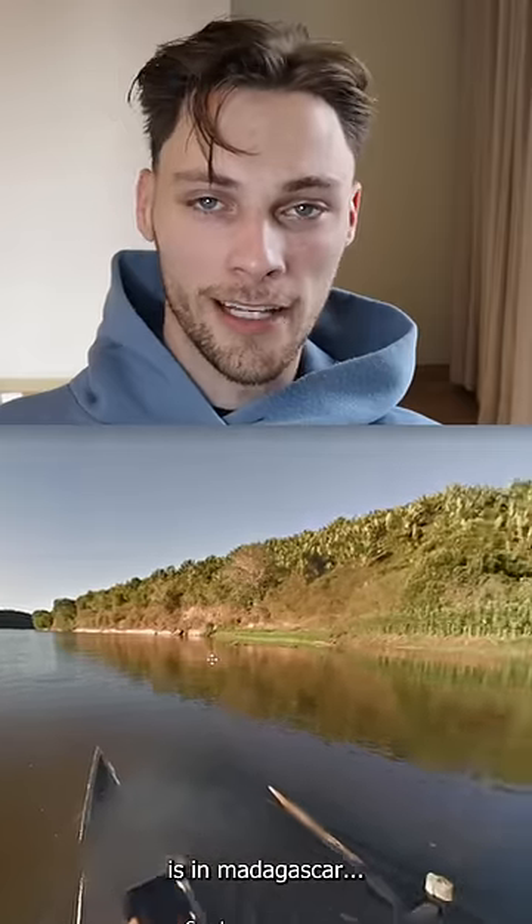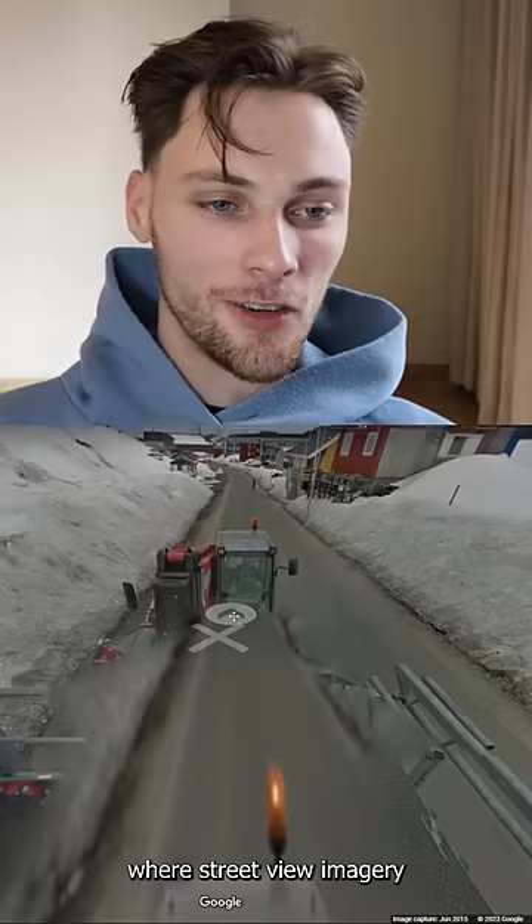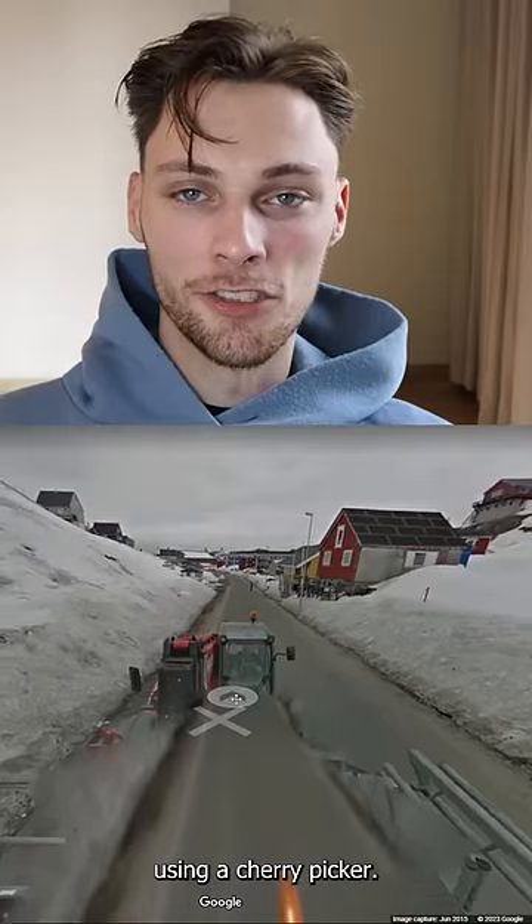At number 2 is in Madagascar, where not everything is on land, and you can take a swim down the coast. And at number 1 is Manasau, Greenland, where Street View imagery was taken using a cherry picker.